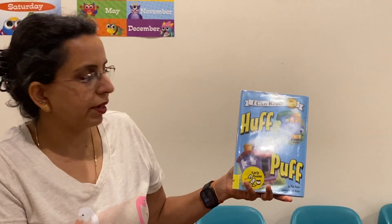Hello everyone! How's everybody doing? Are you guys ready to read a book with Ms. Serby? Yes? Give me a thumbs up? Okay, let's go. Let's see what we're reading with Ms. Serby today.